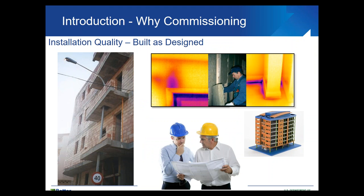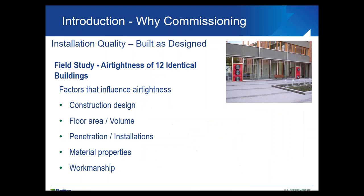We want to make sure we have good installation quality — we want it to be built as it's designed. As an example of the importance of this: we had a study where we looked at the airtightness of 12 identical buildings and measured their airtightness. What might influence airtightness includes construction design, floor area, volume, number and types of penetrations, material properties, and workmanship. With 12 identical buildings, all factors except workmanship are eliminated, leaving installation quality as the sole variable.